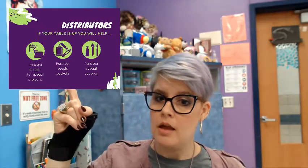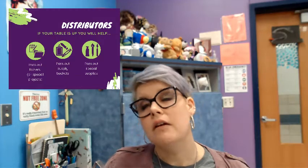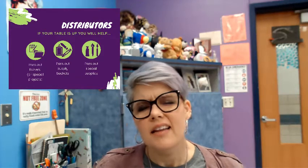The first job is the distributors. The distributors are responsible for helping pass things out at the beginning of class. Once we finish our quick draw warm-up — that's going to be on the board when you come in — we'll have time to distribute anything you need for class that day: things like folders, special projects, special supplies, anything that isn't on the tables yet and the students need to get working.